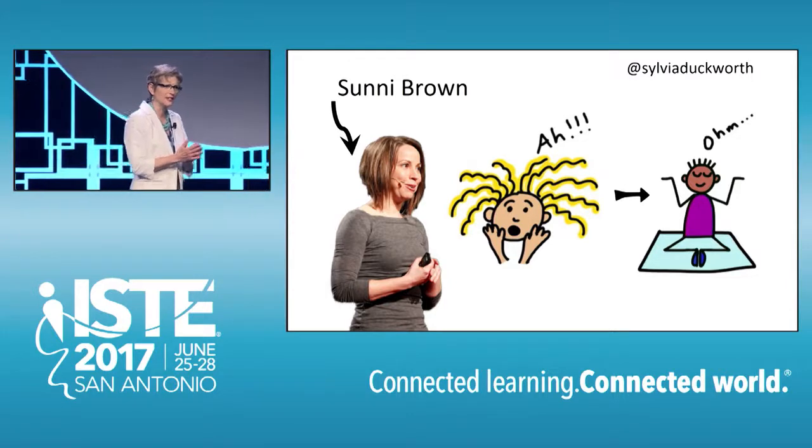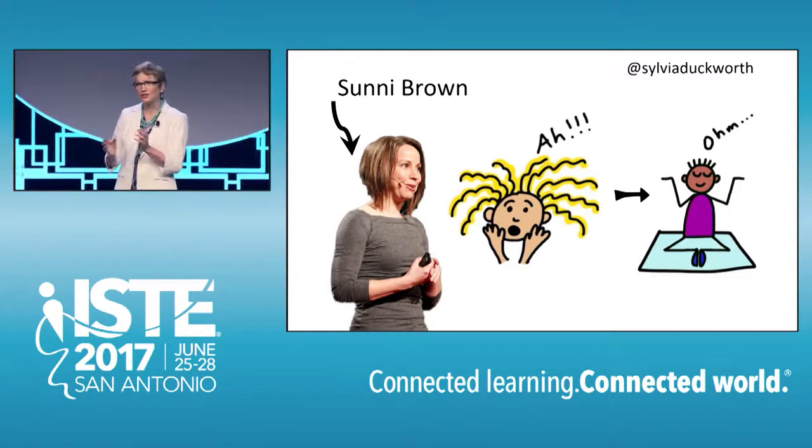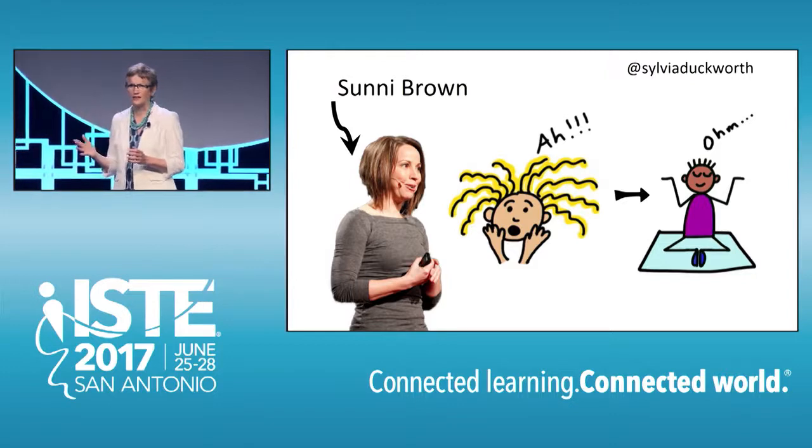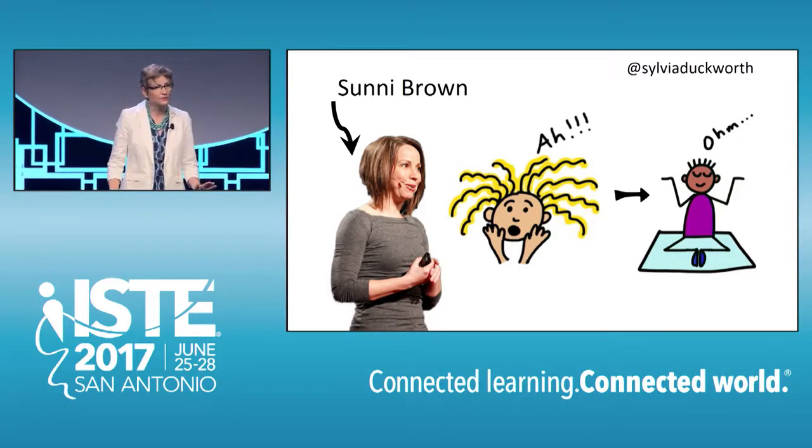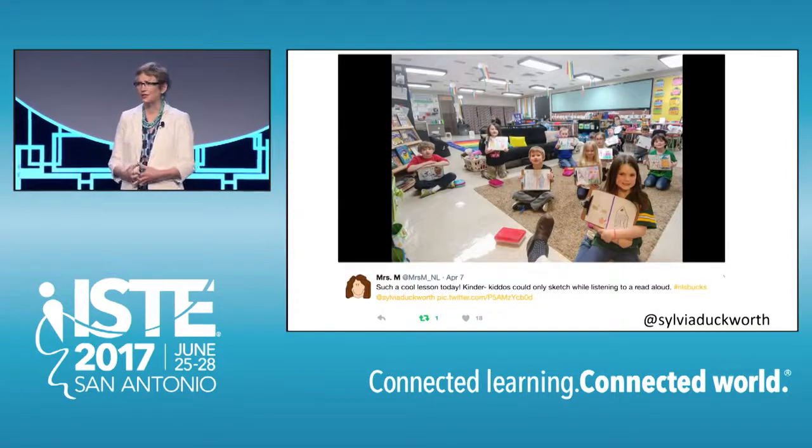Sunni Brown is a well-known sketchnoting guru who claims that doodling can alter one's state of mind. It's a calming activity, and can help someone go from a frazzled state to a more focused one. It's also very enjoyable.